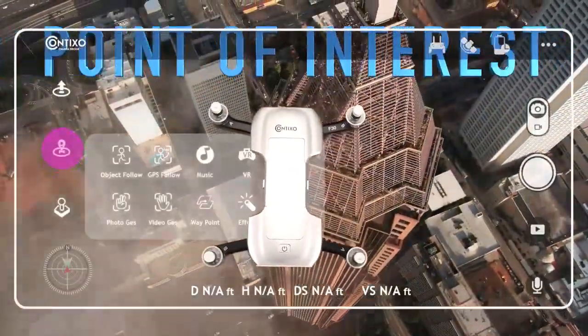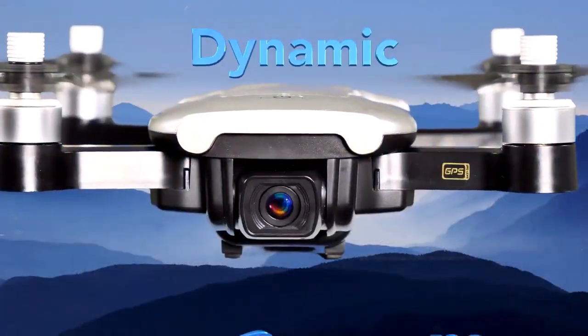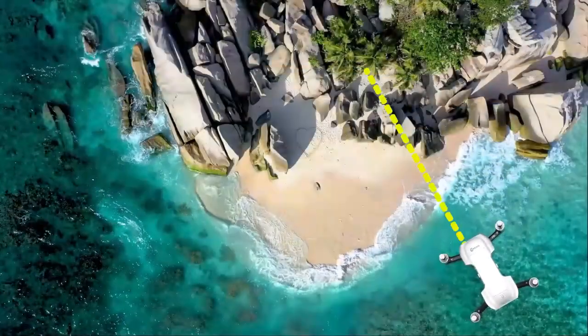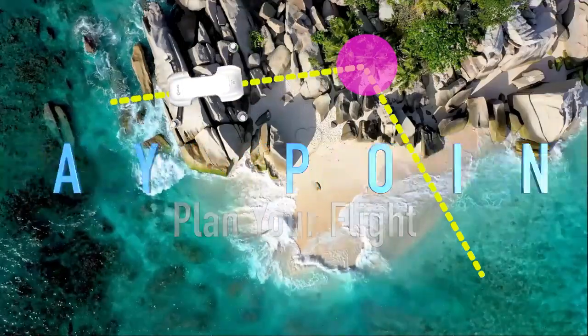The latest engineering in drone technology has been built into this drone. Being simple and easy to fly, you gain full control with obstacle avoidance and a wonderful experience of all its features for beginners and experts alike. Once you play with it, you'll totally love it.